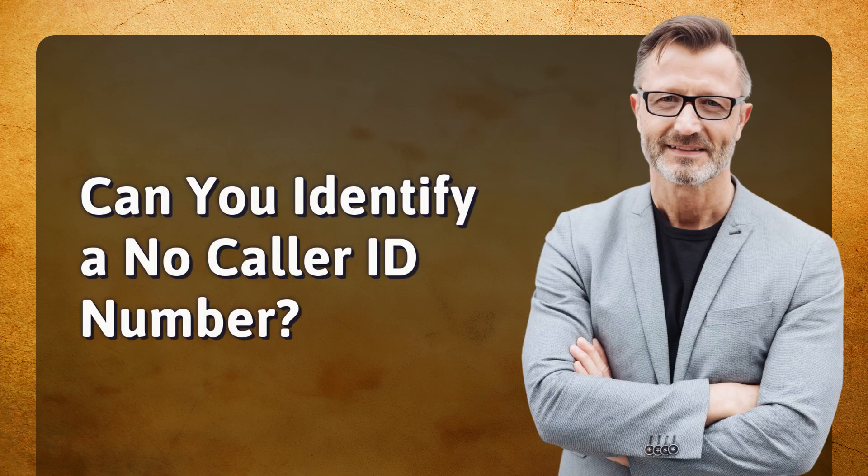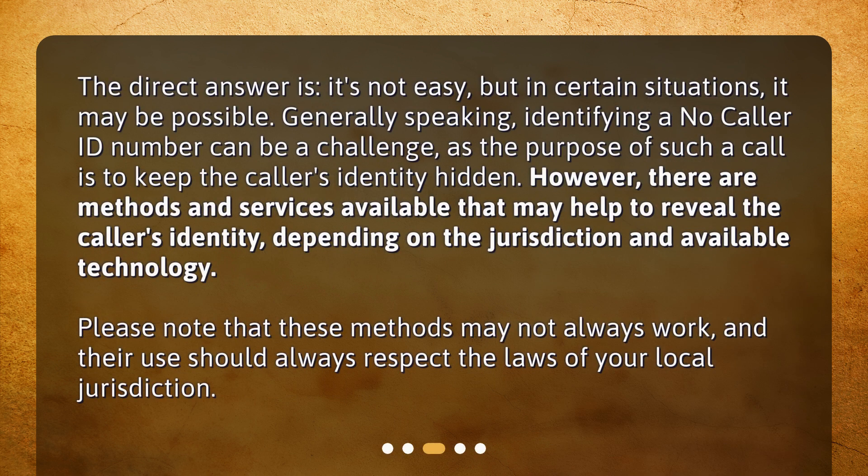Can you identify a no-caller ID number? The direct answer is it's not easy, but in certain situations, it may be possible. Generally speaking, identifying a no-caller ID number can be a challenge, as the purpose of such a call is to keep the caller's identity hidden.